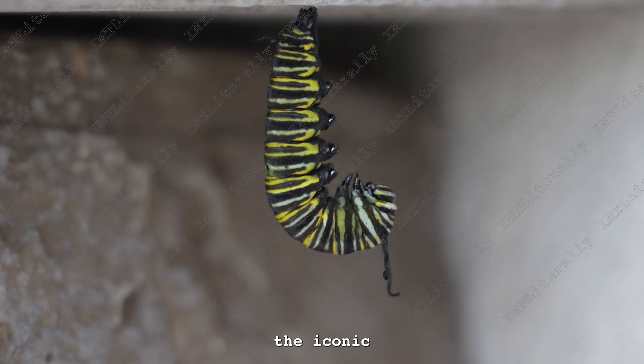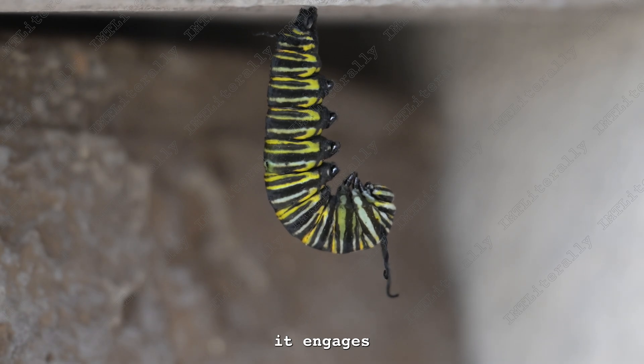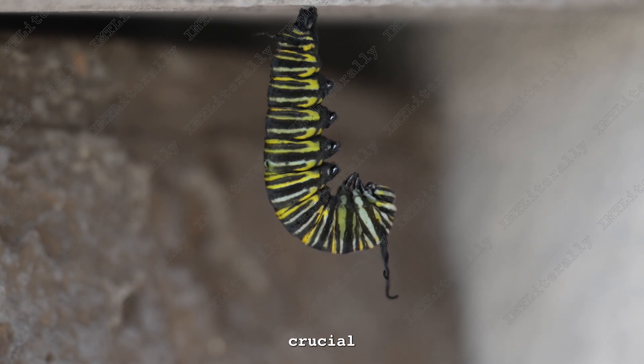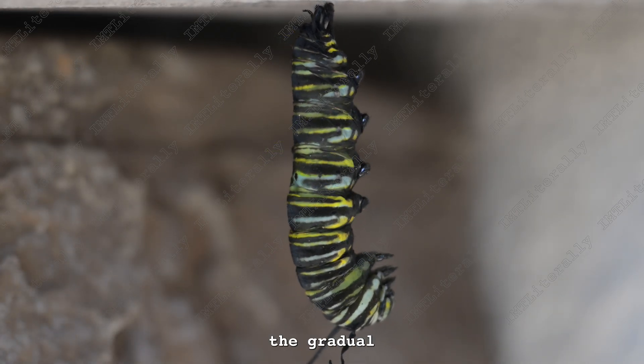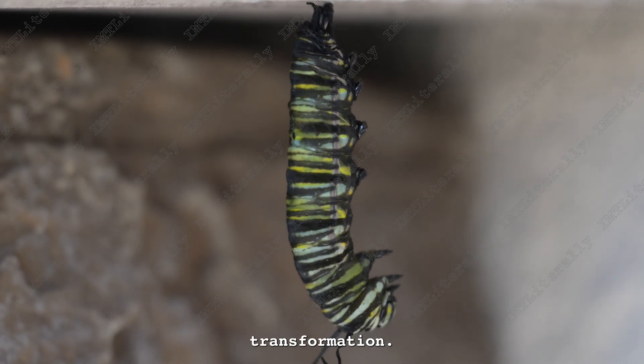As the caterpillar assumes the iconic J position, a prelude to its metamorphosis, it engages in a mesmerizing display of oscillating movements. These rhythmic undulations serve a crucial purpose, aiding in the gradual loosening of the old exoskeleton, a necessary step before the forthcoming transformation.